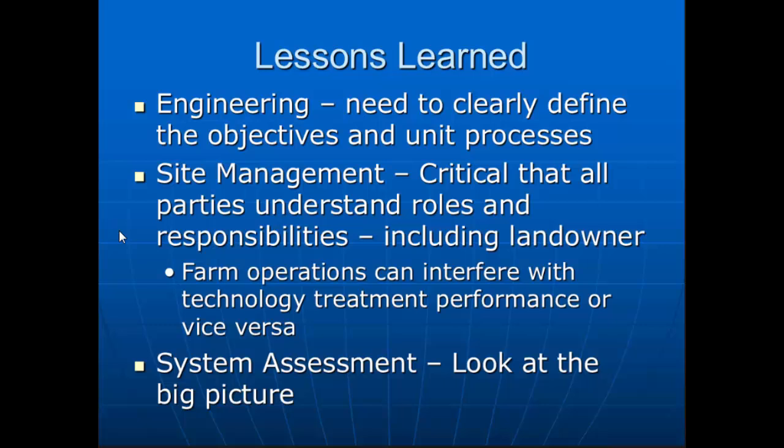Remember, what's the farmer there to do? If they're a dairy, they want to milk cows. If you're on a swine farm, they want to raise pork chops. If we're saying you need to make sure this gear is operated properly — well, if they've got a cow down, that gear is going to go by the wayside. They're going to take care of the cow. You've got to understand the farm operations, the dynamics, and work with those landowners. We've got to look at the big picture — not just your project. The farmer's got to stay in business.